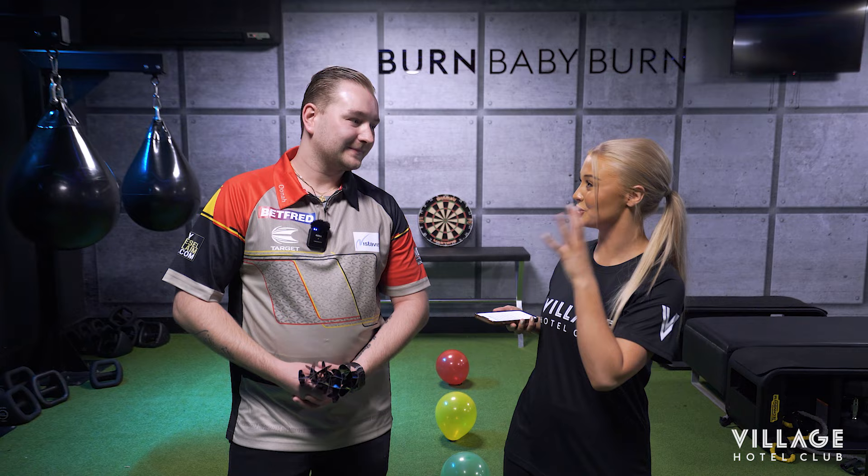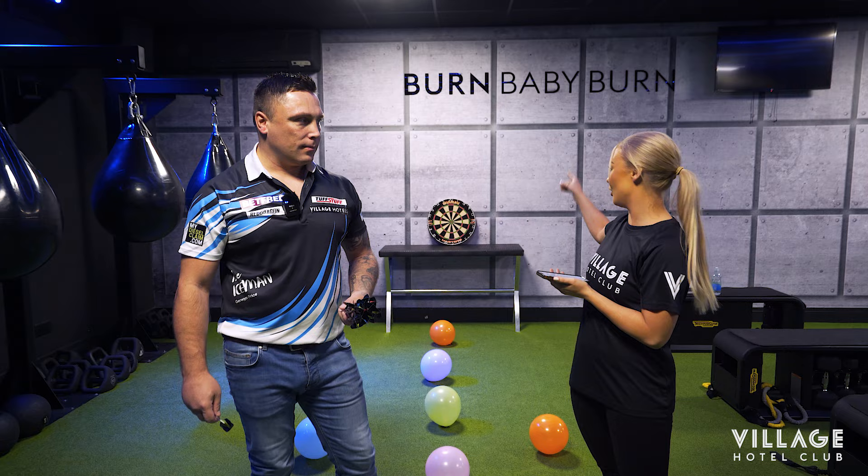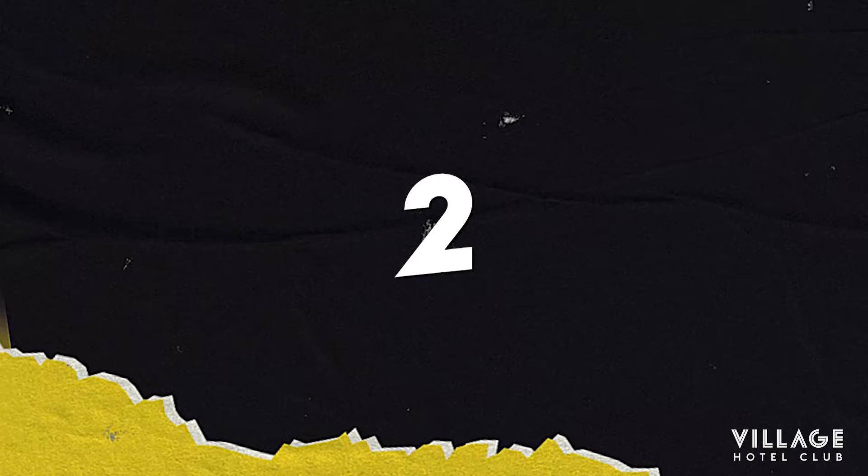We're down in our Burn Studio today at the Village Gym for challenge number one, which is our Bullseye Balloon Race. All you've got to do is pop the balloons in as fast a time as possible, then aim for the bullseye on the board at the back. It's a race against the time, so we'll see how you get on. Three, two, one!